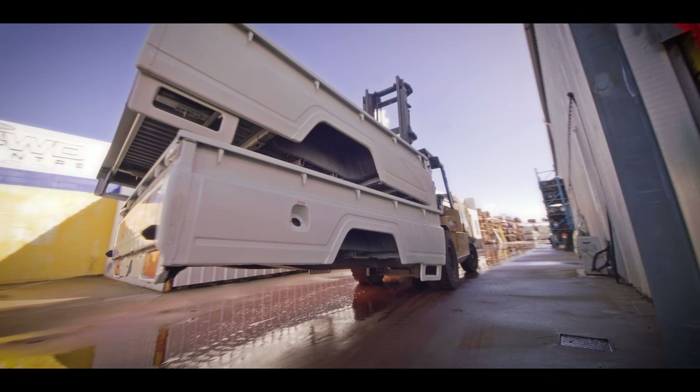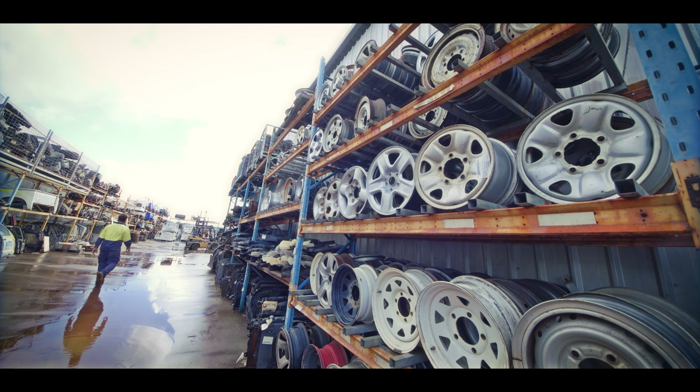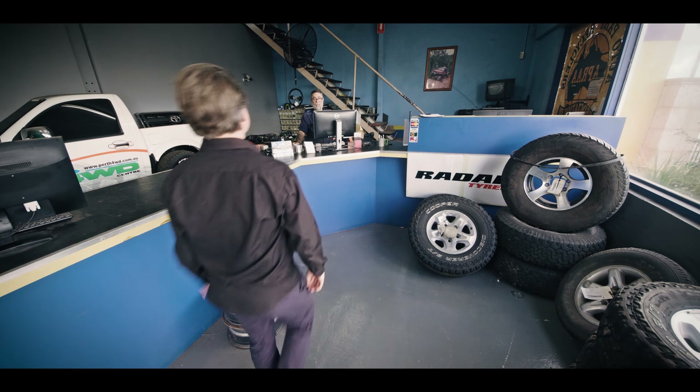Trays and wellbodies, engines and gearboxes, diff assemblies, diff centres, steering and suspension, plus interior parts are all available for most makes and models of 4WD.